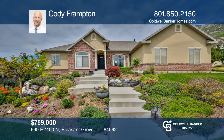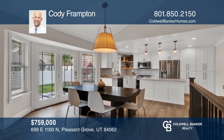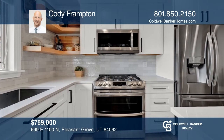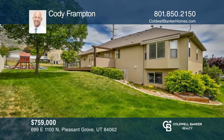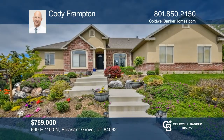Do not miss out on this well taken care of six bedroom, three bathroom home in Pleasant Grove. The main floor was completely remodeled in 2020 with high-end finishes and shows like a new property. The landscaping is beautiful and well-kept with a large deck for outdoor entertaining, a playset, and a fully fenced yard. Schedule a time to tour your new home today by calling Cody Frampton.